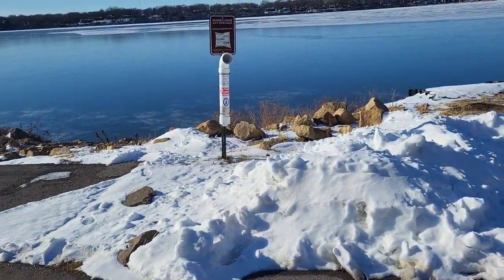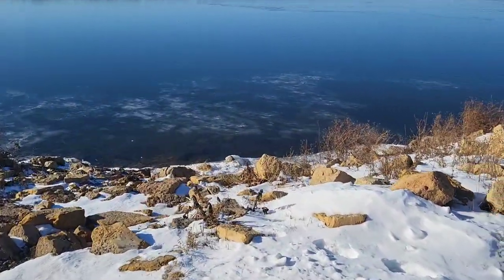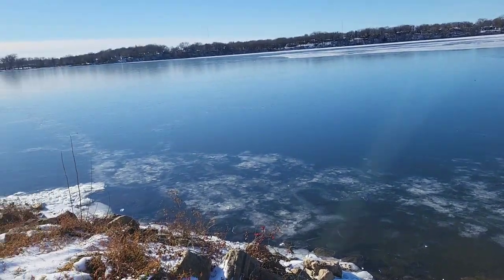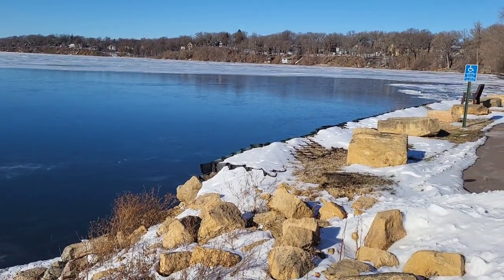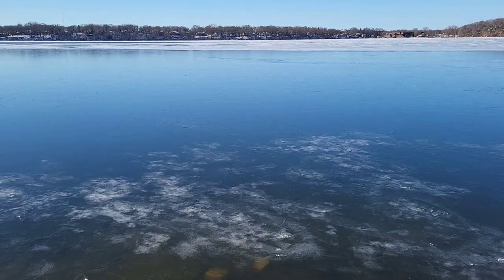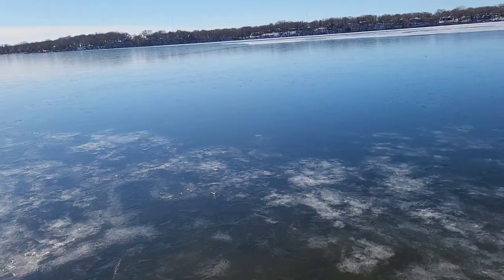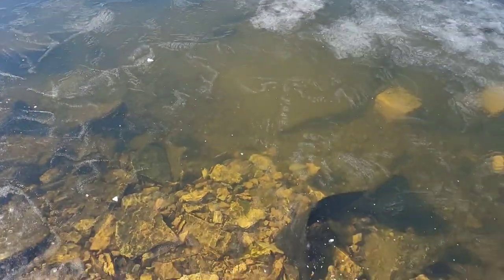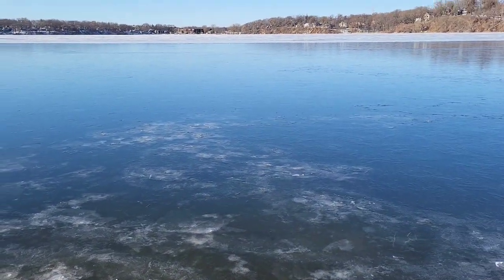I'm out here in front of the water treatment plant on Bud and looks like this stuff just got glazed over. I can already see it ain't fishable, but you can see this whole area just froze up. About a half inch there, so that's gonna take a little bit. We're gonna go check the far north end and see what that looks like.